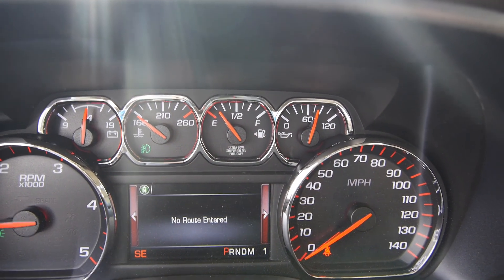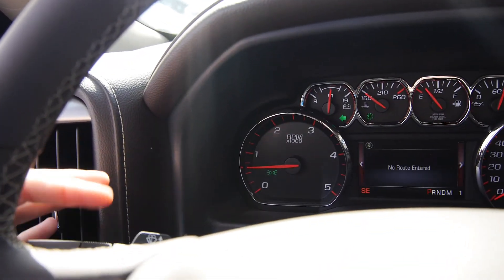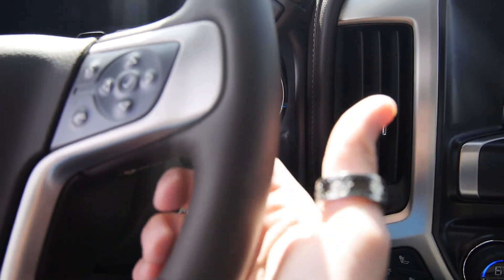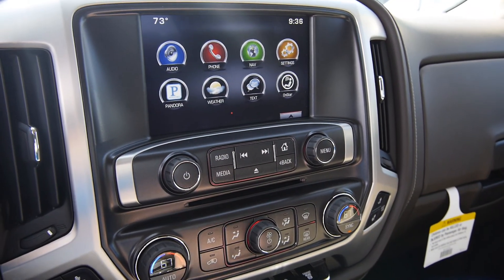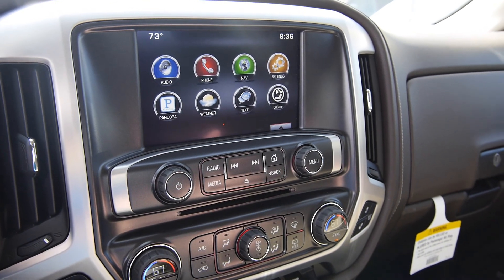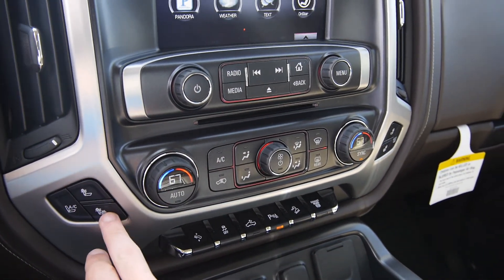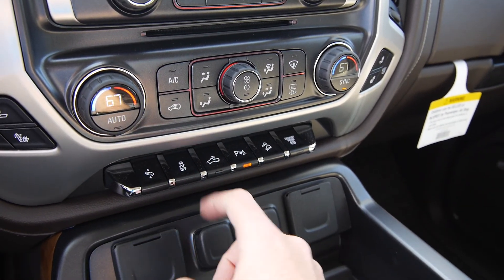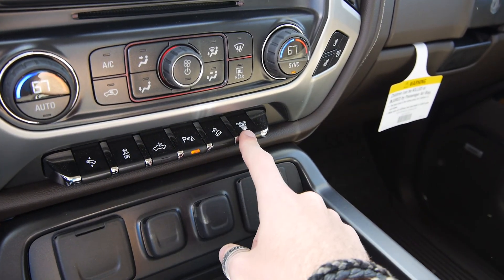My favorite feature is that you can actually use your navigation through here so you don't have to look over at the IntelliLink display. Of course blinker, windshield washers, and volume controls for your audio are behind the steering wheel. Jumping over to the middle, you get your 8-inch IntelliLink display — AM, FM, CD, MP3, Pandora, built-in 4G LTE, navigation, text messaging, weather reports, and so on. Underneath that you get your climate controls as well as heated seats. Below that, you've got power adjustable pedals — you can bring the pedals up or down. Traction control off, spotlight over the bed, parking sensors on or off, hill descent control, and your exhaust brake control.